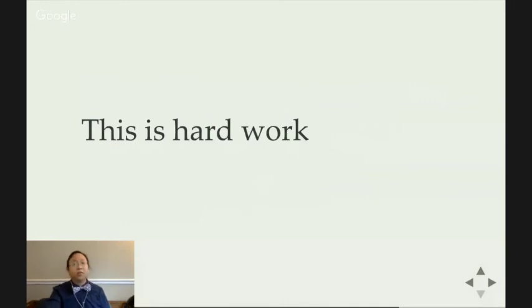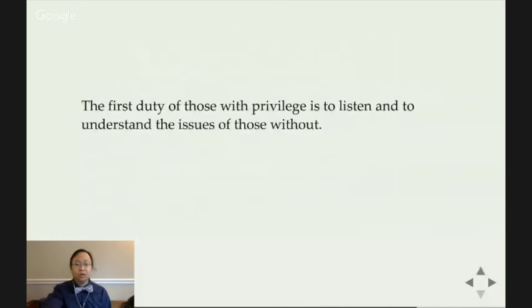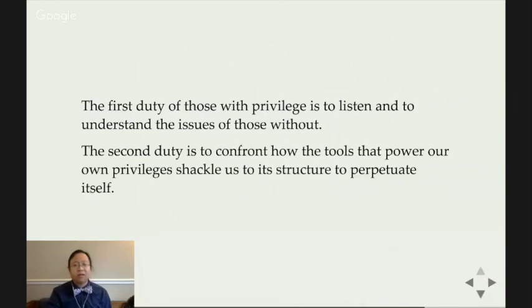We designers are the people who are literally reshaping society and the physical world to shape our vision, and that has tremendous power and a tremendous privilege — but with that tremendous privilege comes tremendous responsibility. The first duty of those of us with privilege is to listen and understand the issues of those without. The second is to confront the tools that power our own privileges and shackle us to the structures that perpetuate themselves.